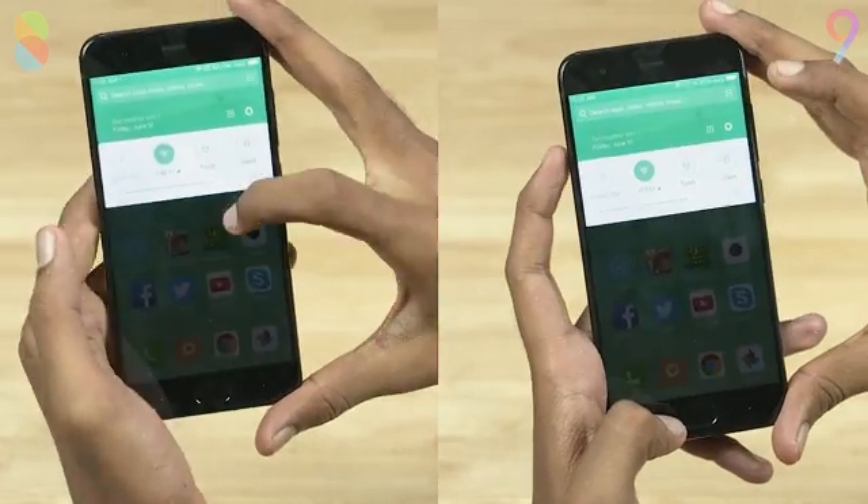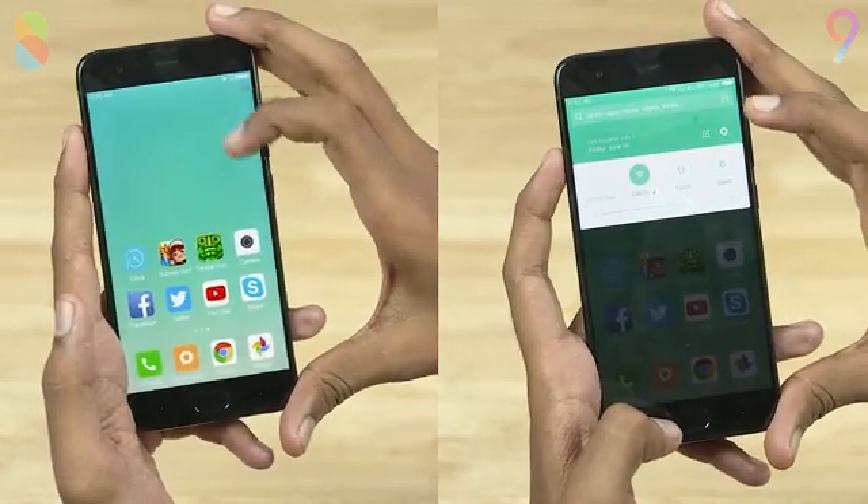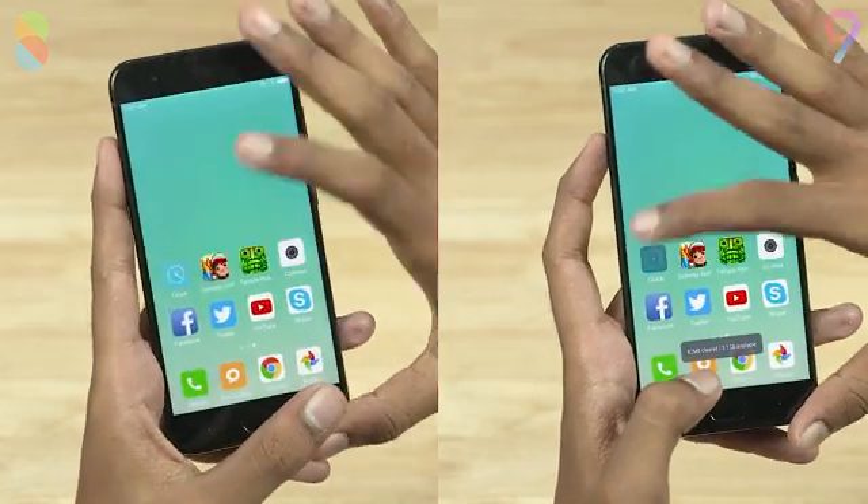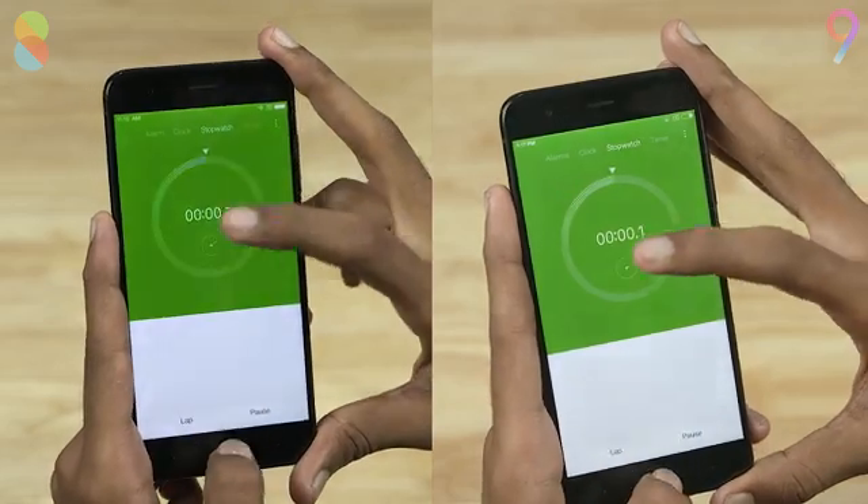To keep things fair, we are using the exact same footage of the Mi 6 running on MIUI 8 that we used earlier in the speed test against the OnePlus 5. Let's go ahead and start the stopwatch.